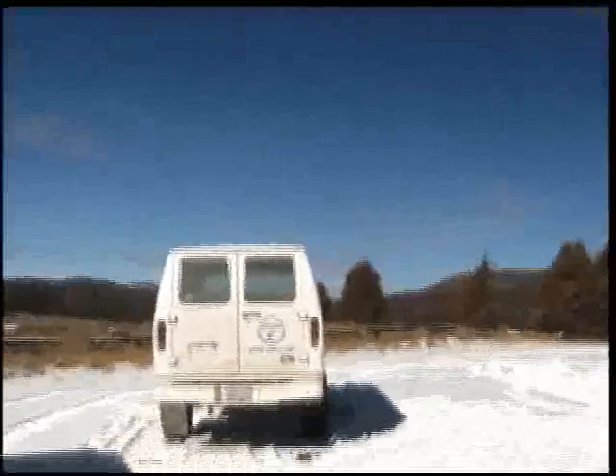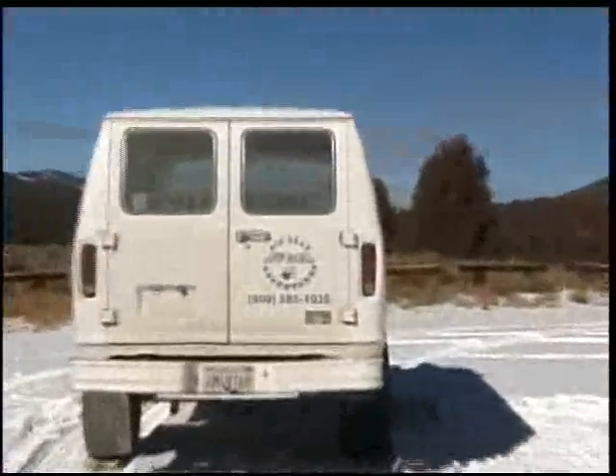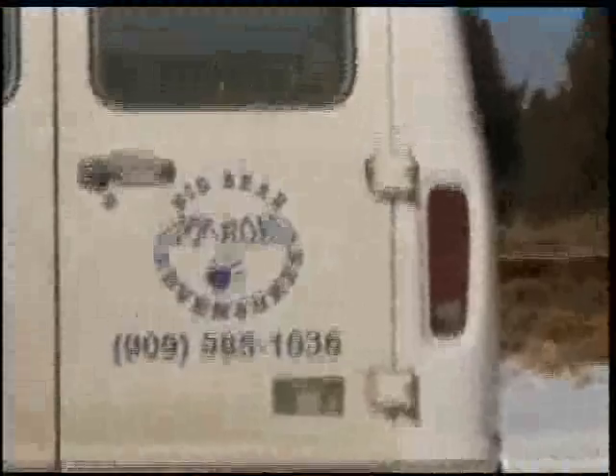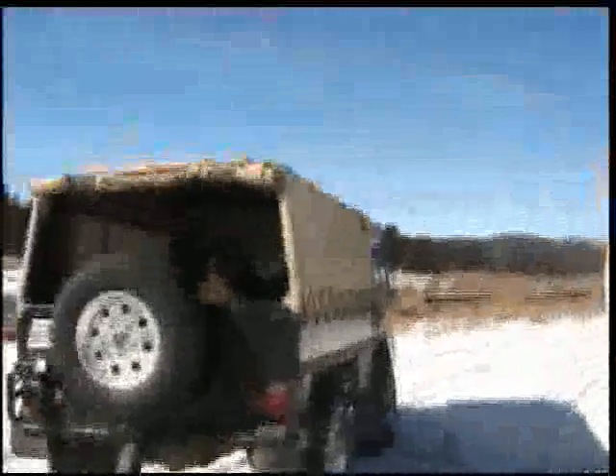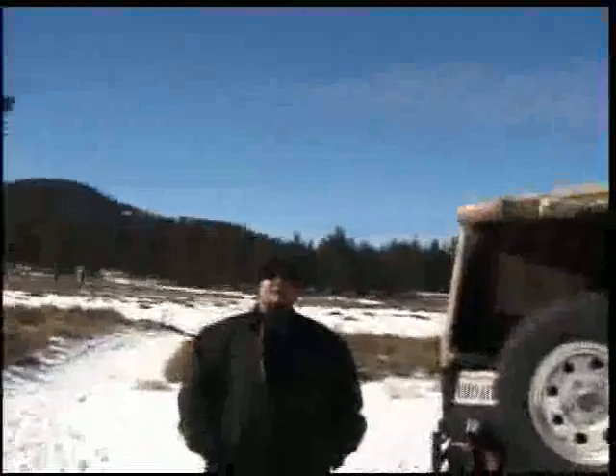We do have a TV show — Big Bear Off-Road, actually Off-Road Big Bear — on Channel 6, and we talk about stuff like this on that show too. And one of the things we have is a big vehicle called Bigfoot. We also use Pinzgauers. Henry lives up here and he's got a two-axle Pinzgauer.